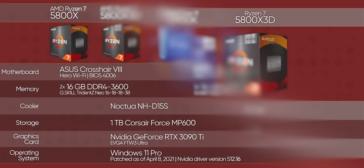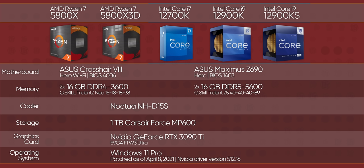To test that, we've got a range of CPUs from both Team Red and Team Blue, including the brand new 12900KS, and we've equipped our Intel bench with the fastest memory we had available to give it the best chance to rain on AMD's parade. We'll have all this linked down below.